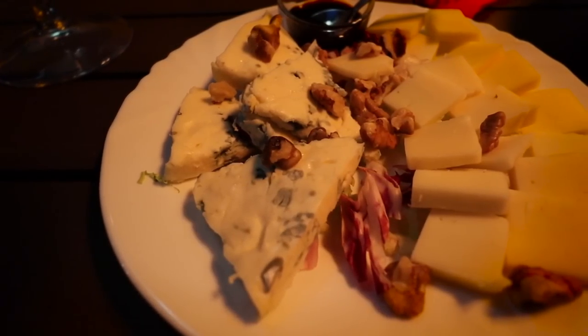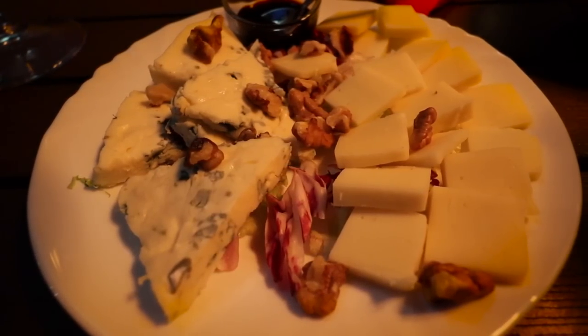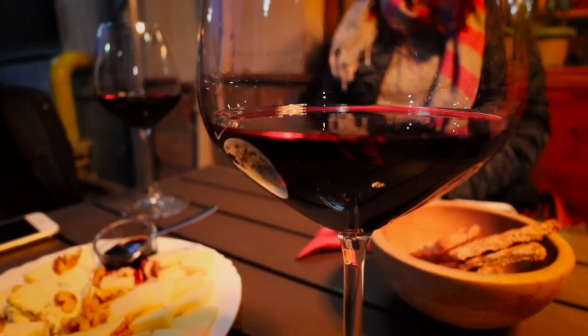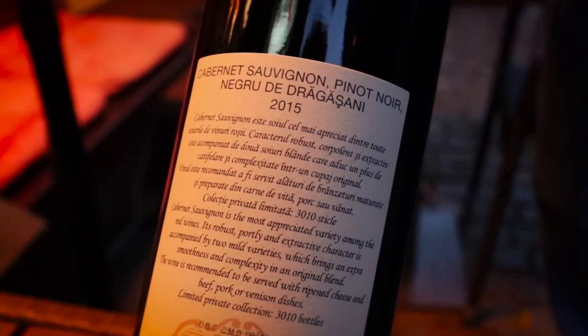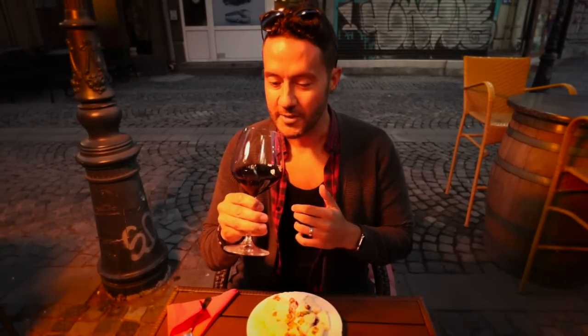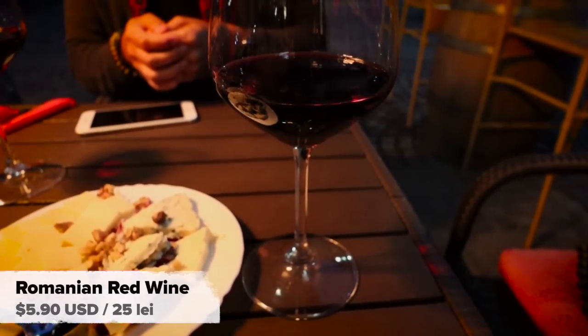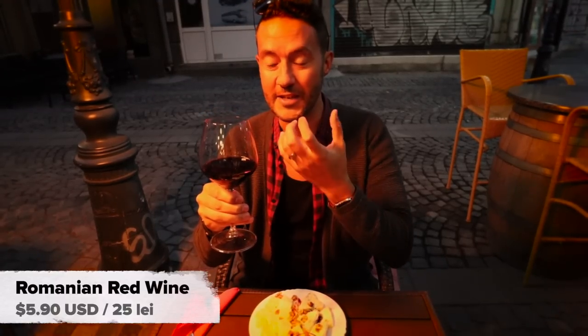Not only did we get some delicious looking wine, we got some cheese as well — and this is all Romanian cheese. The wine I got is a blend: a Cabernet Sauvignon, Pinot Noir, and a Negru Drăgășani, which I believe is a Romanian grape. Let's try it. I like it. We're not wine connoisseurs, so it's a little tricky to describe all the flavors. But I can tell it's dry, it has a bit of tannins, and from wine tours we've been on in the past, it has a little bit of legs on it as well.